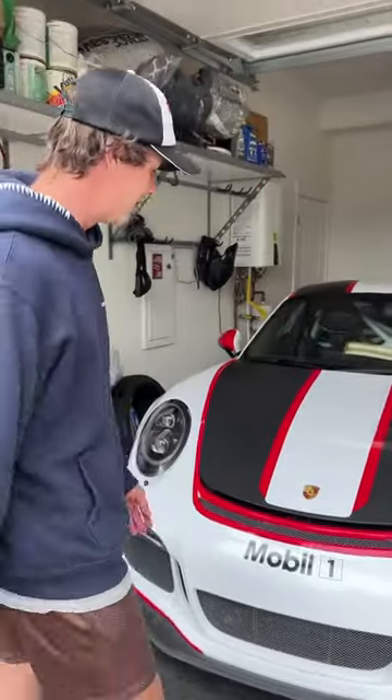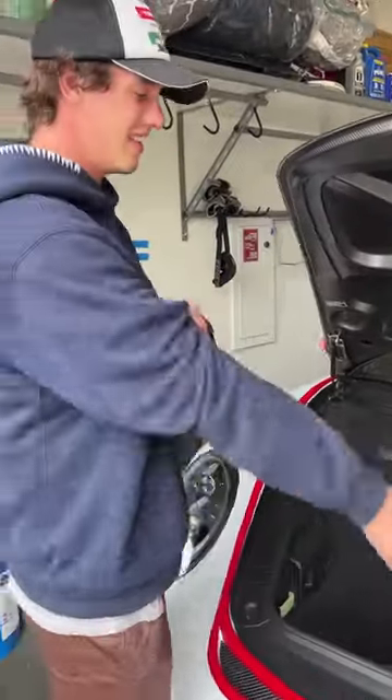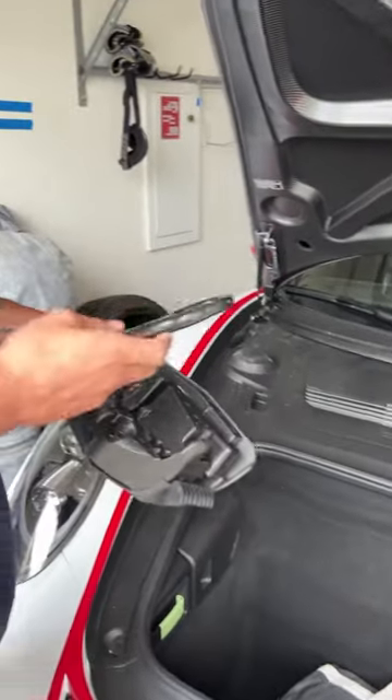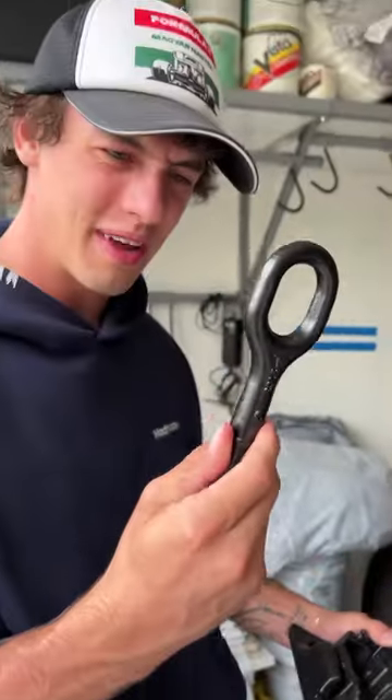So we're going to open up the hood of the Porsche here and let's see what's inside the GT3 RS. I've never even opened this before, but here it is — and look at that, that looks like a Tesla logo to me. Why is there a Tesla logo? Does Tesla own Porsche now?